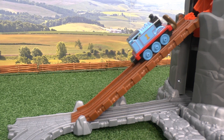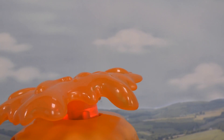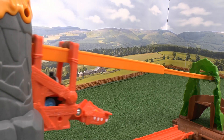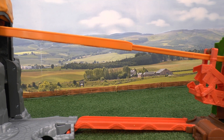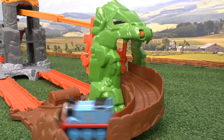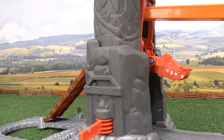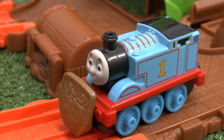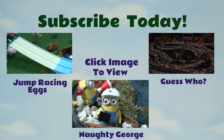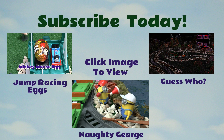Then push Thomas up the volcano until he's in the dragon. Then tip the lava back, and watch Thomas zoom down the zip wire. Push the dragon back into the volcano, and press it down to start all over again. The set comes with Thomas and the shield. Please let us know what you think of this set in the comments section, and don't forget to like and subscribe. See you soon!